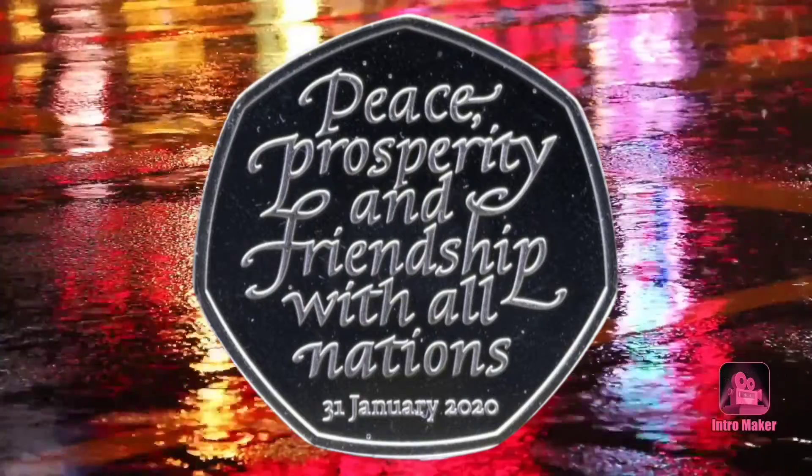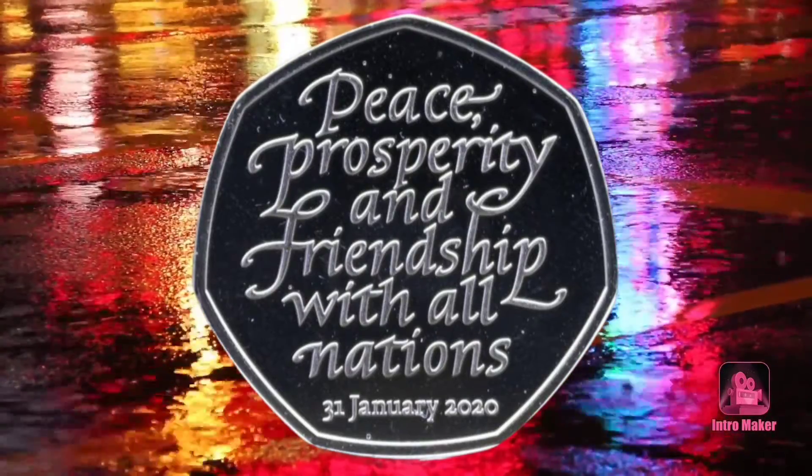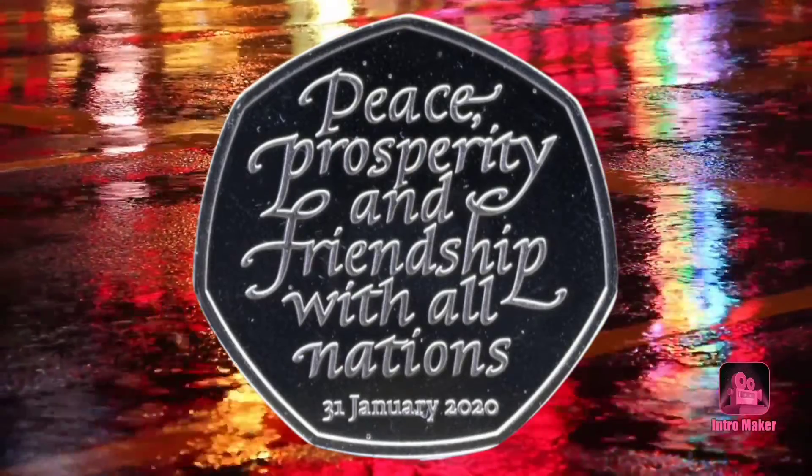There are millions of the special coin in circulation, and you have likely used one in the past year, as it was minted to mark the UK leaving the European Union in January 2020.